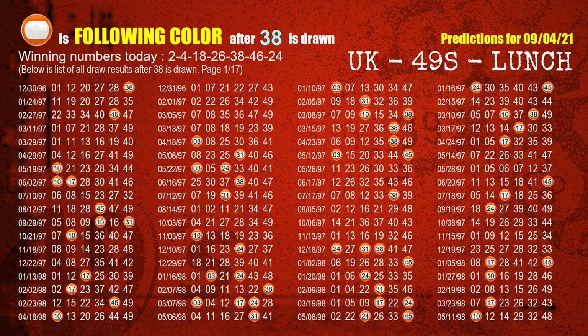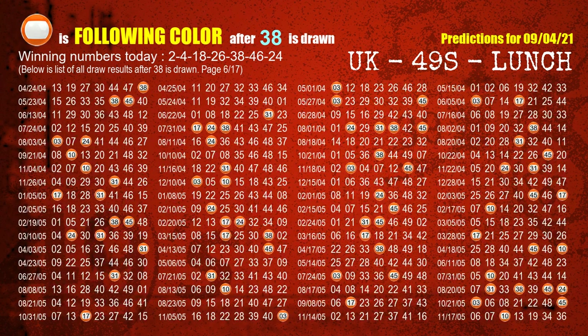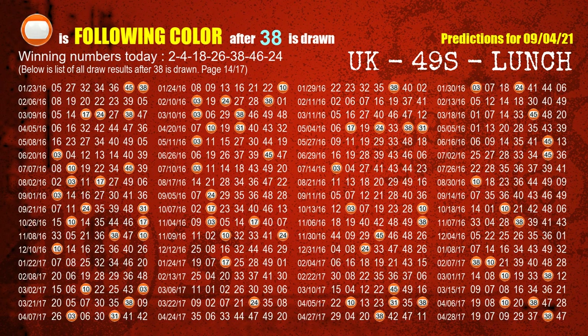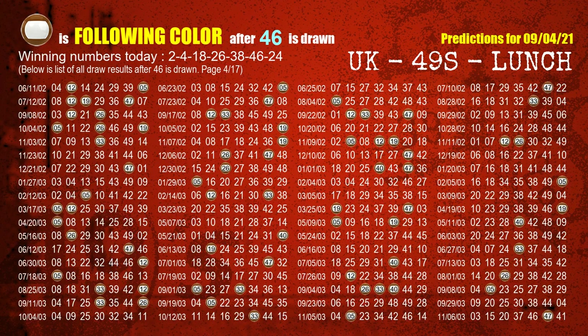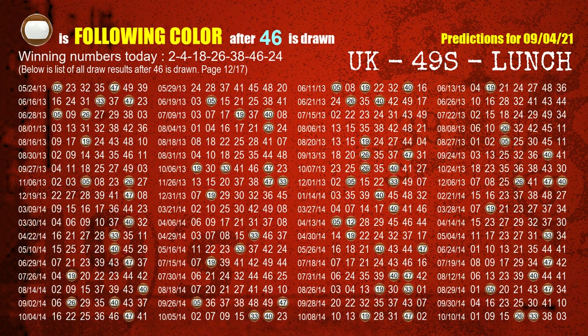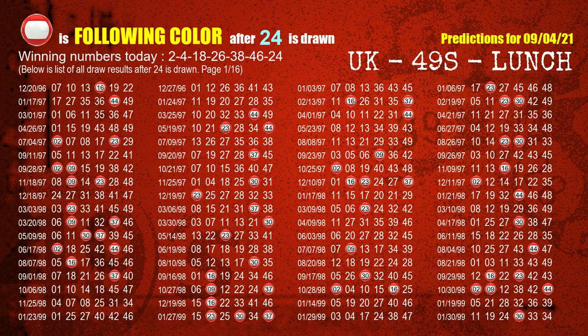The fifth winning number is 38 — the most frequently following color is orange when 38 is the winning number in the last draw. The sixth winning number is 46 — the most frequently following color is also orange. The booster number is 24 — the most frequently following color is red when 24 is the winning number in the last draw.